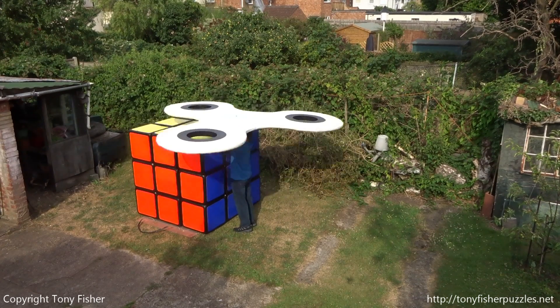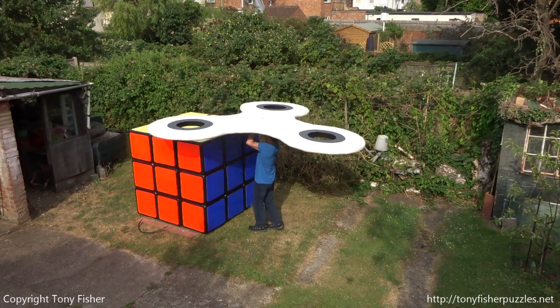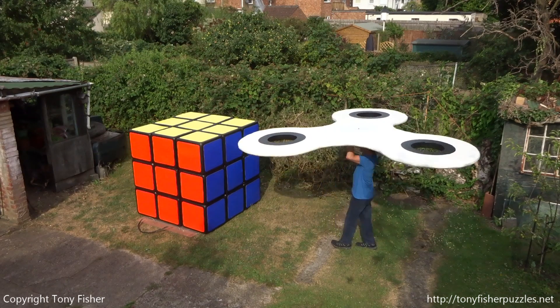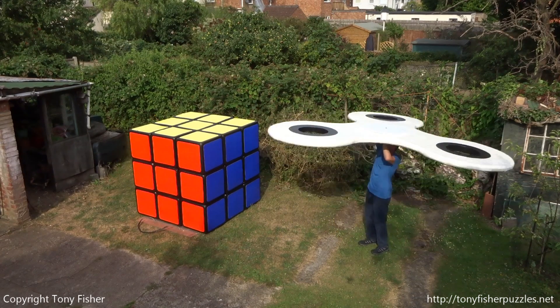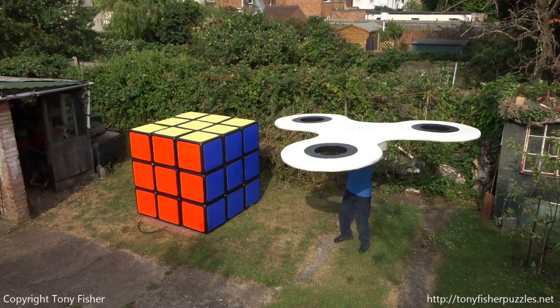When the cube is in working condition, its movement is ok but not great. The spinner's movement is great. I can rotate a cube side 360 degrees in 20 seconds. I can rotate the spinner in 2 seconds.